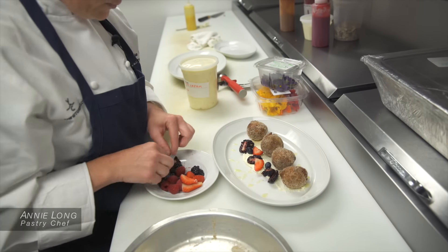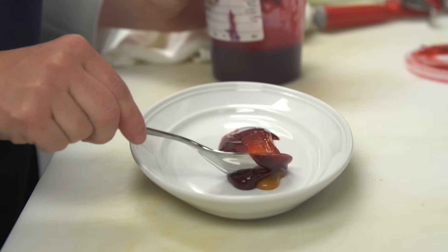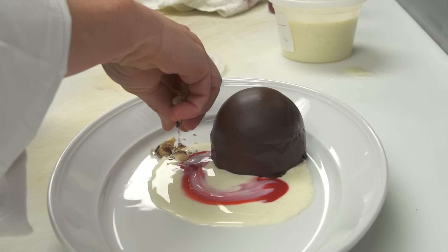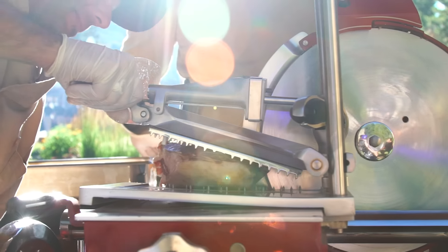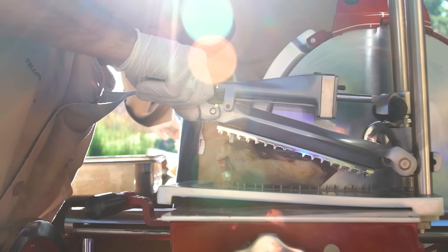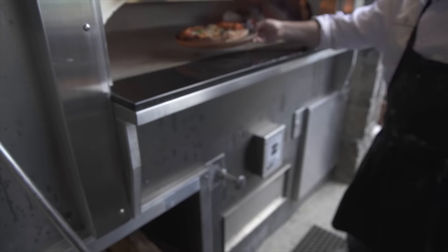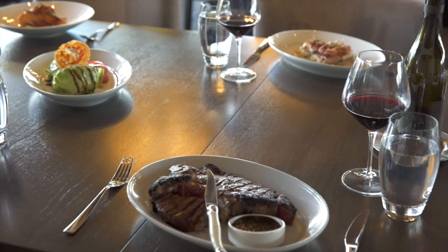We make all of the desserts homemade and I try to source local ingredients where possible. What we're trying to achieve is something for everybody — maybe not at one restaurant, but with all of our restaurants together we offer a really wide variety of menus, food direction, and service styles.